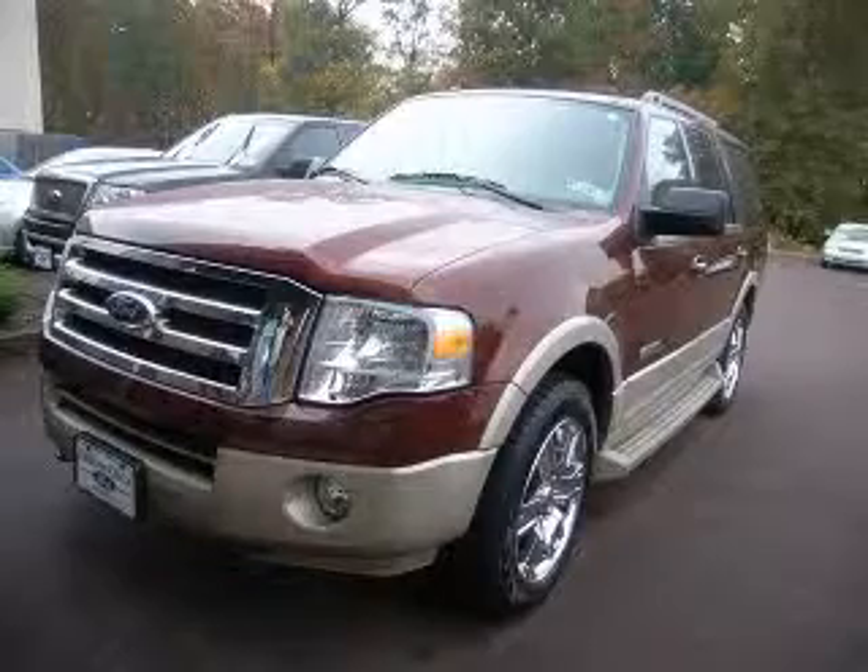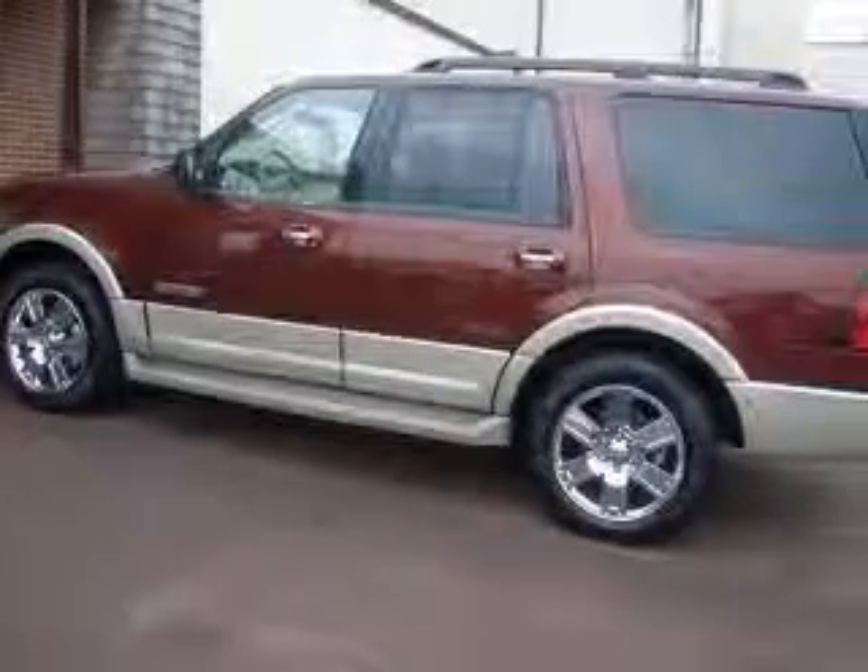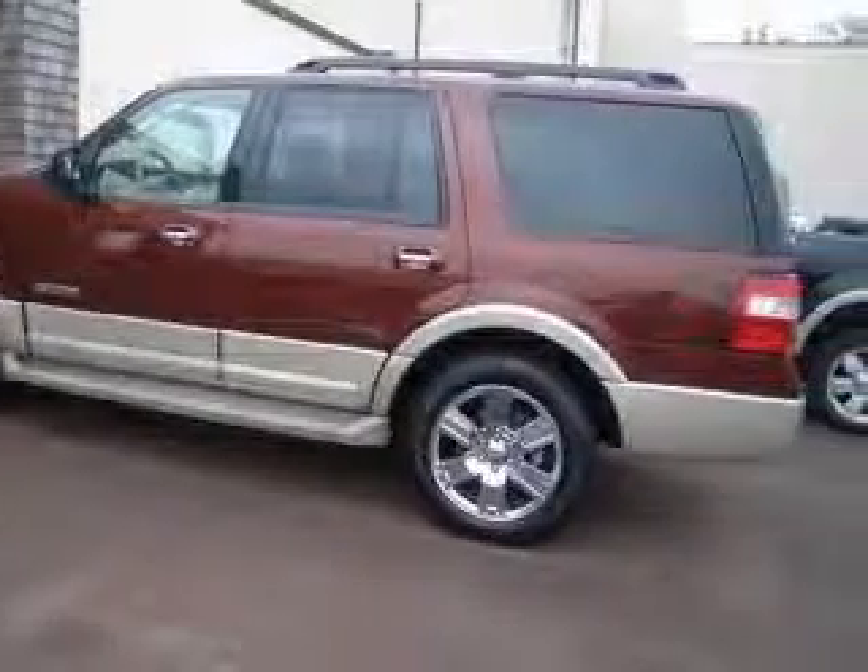We are proud to present this excellent 2008 Ford Expedition. This Expedition has a 5.4 liter V8 engine and an automatic transmission.